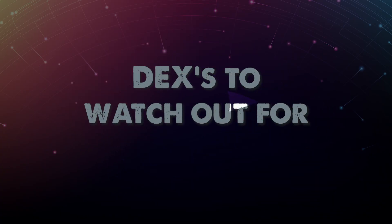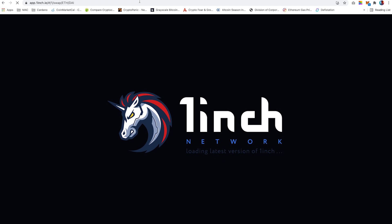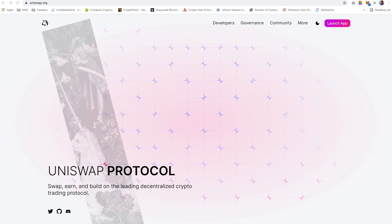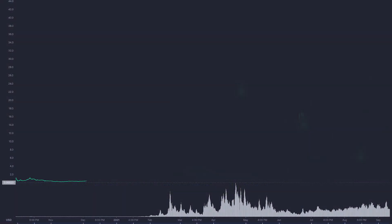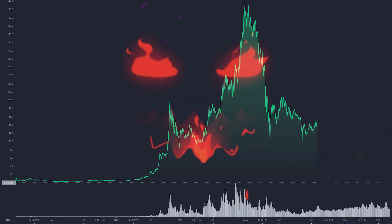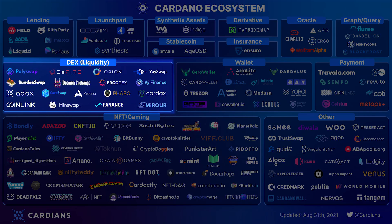So what DEXs are there to watch out for? There are currently successful DEXs built on alternative blockchains such as Uniswap and PancakeSwap. These platforms see millions of users over time, with prices of their native tokens on the rise. There are a few competitors looking to take some of this market share, which will be built on the Cardano blockchain, such as PolySwap, Ardana, Cardax and more.